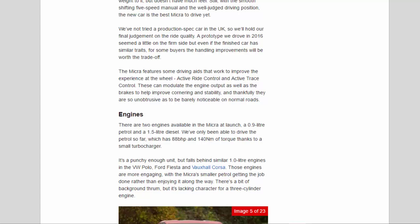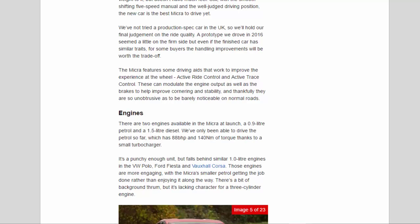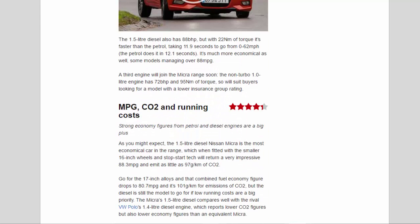The 1.5-litre diesel also has 88 bhp but with 220 Nm of torque, making it faster than the petrol — taking 11.9 seconds from 0 to 62 mph versus 12.1 seconds for the petrol. It's also much more economical, with some models managing over 88 mpg. A third engine will join the Micra range soon: the non-turbo 1.0-litre with 72 bhp and 95 Nm of torque, suited to buyers looking for lower insurance group ratings.